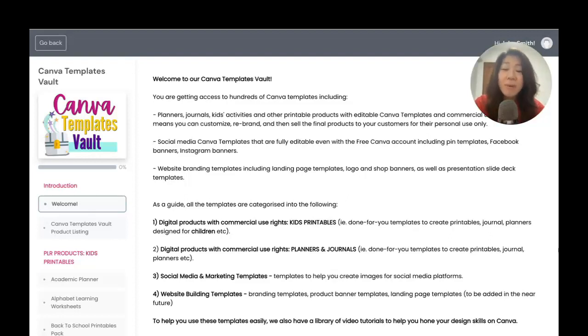This is my new membership program targeted at Canva lovers, to give you a platform where you can access tons and tons of Canva templates, including done-for-you planners and journals, kids printables with commercial use rights, social media marketing templates, as well as website branding templates. It is a one-stop solution designed to help you build your business brand and grow your online business income with easily customizable, brandable templates that you can use as lead magnets or sell for profit.